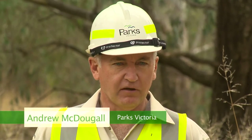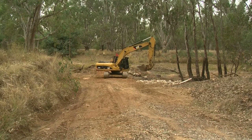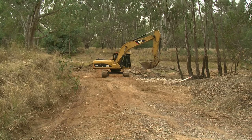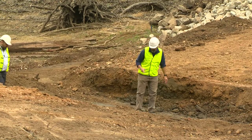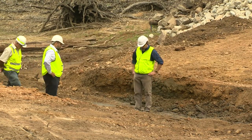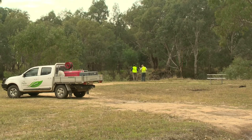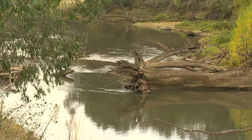The 2010 flooding impacted our crossing here, making access quite difficult for both the public and emergency services, and as a result we ended up closing that crossing for public safety reasons. This crossing is the most important access into the Warby Ovens National Park for tourism, visitors, fishermen, and people that just generally want to enjoy the surroundings.